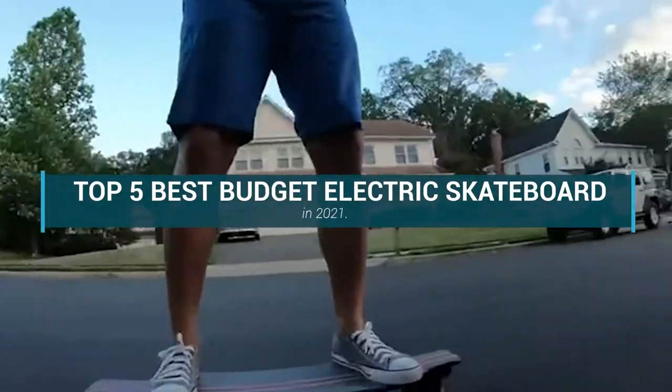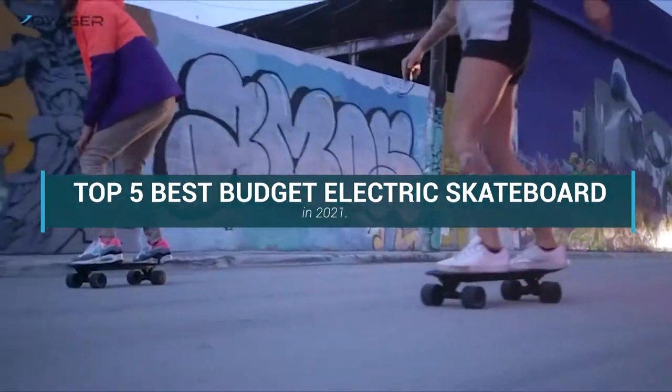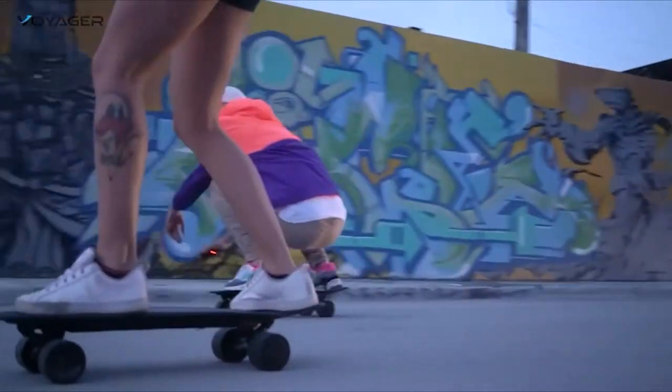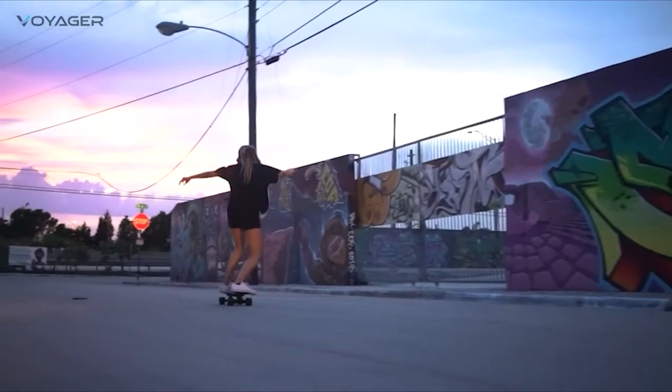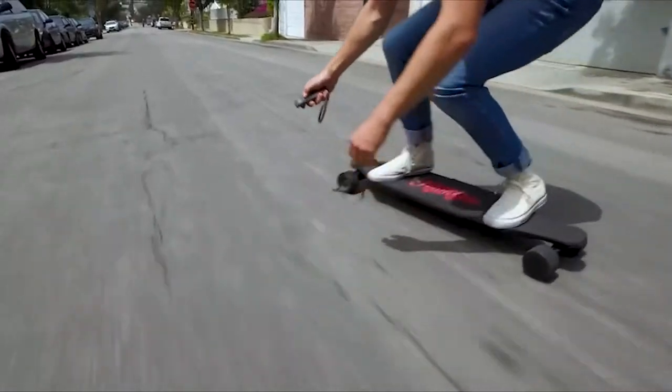In this video we are going to be checking out the top 5 best budget electric skateboards available right now in the market. I made this list based on key features, performance, price and more. I have included options for every type of skater.